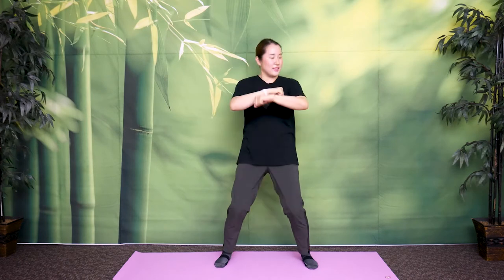Feel your chest — last 30 seconds. Really squeeze your shoulder blades, open your chest. As you do, energy circulates very well all the way down to your core. 10, 9, 8, 7, 6, 5, 4, 3, 2, 1.